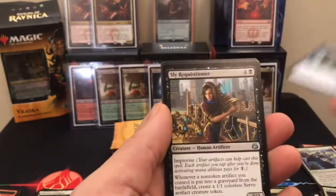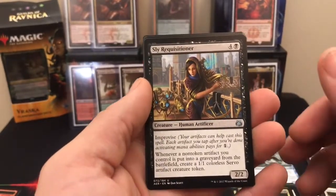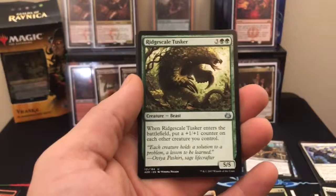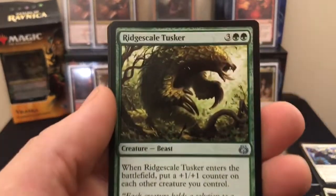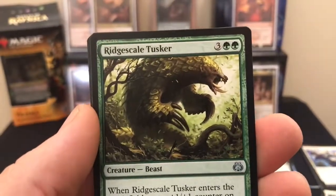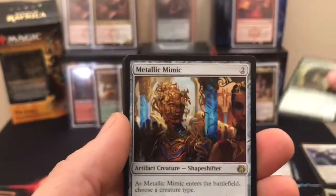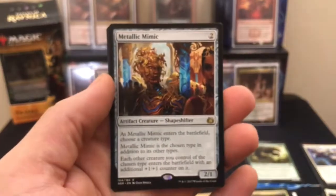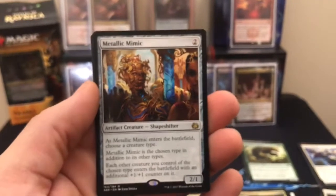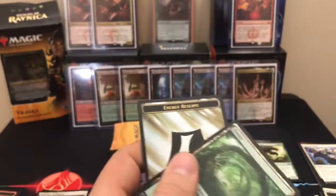Salvage Scuttler. Sly Requisitioner — I know how to say that word, just not at that moment. Ridgescale Tusker — some awesome art on this badger wolverine looking thing. Very cool. Oh, and a Metallic Mimic! That's not a bad hit for this set at all. And a Forest and an Energy Reserve token.